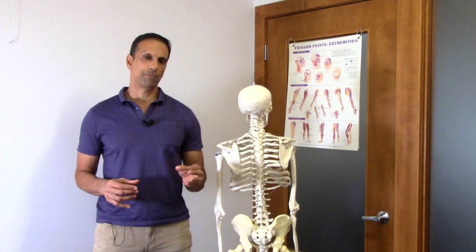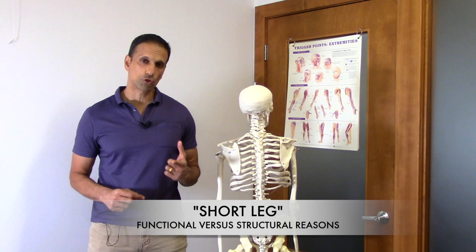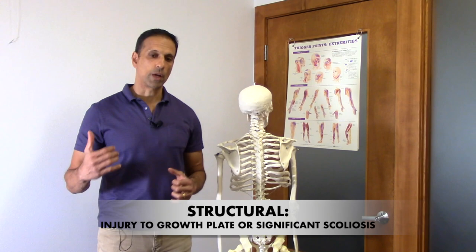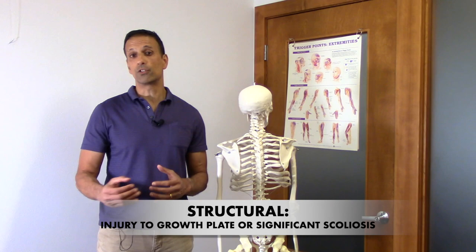When a patient comes in and tells me they have been told they have a short leg, I want to find out whether it's a functional short leg or a structural short leg. A structural short leg means there's some anatomical reason why that leg is short — maybe as a kid when you were still growing you had a broken bone or damaged a growth plate. So I'll ask them: did you ever break your femur or tibia? Most of the time they say no, but if they do, I know they may have a structural short leg.